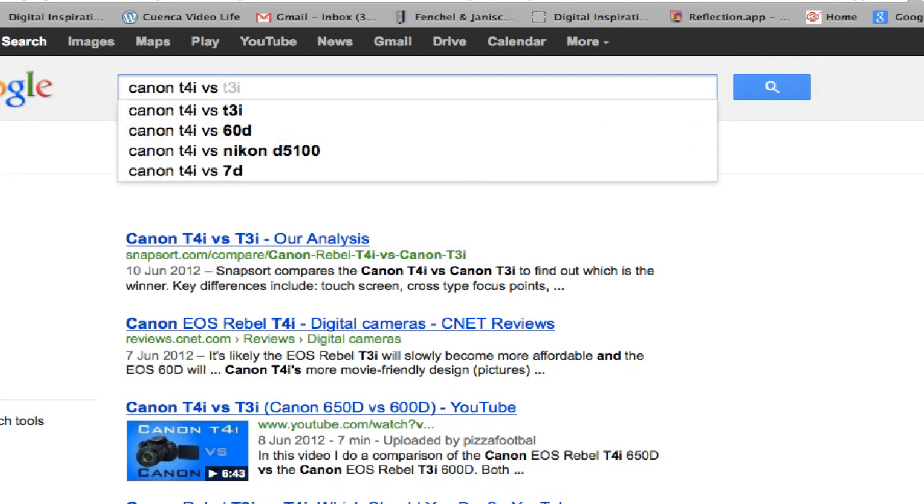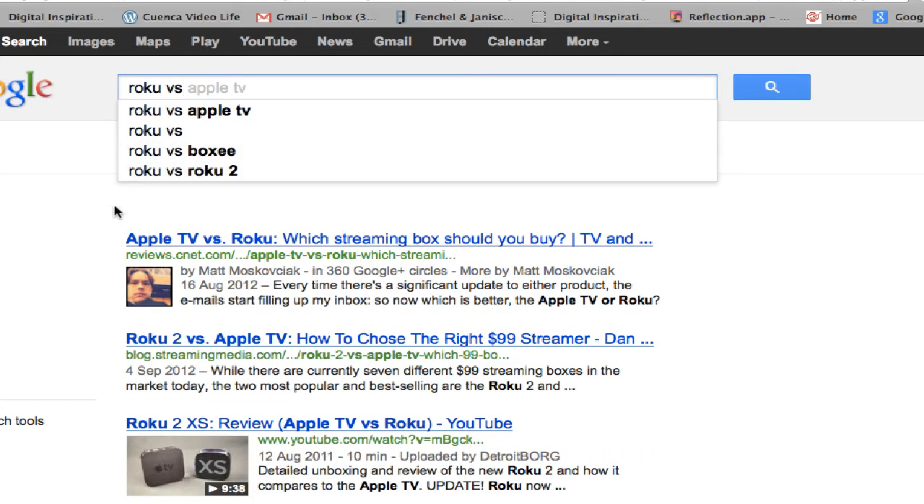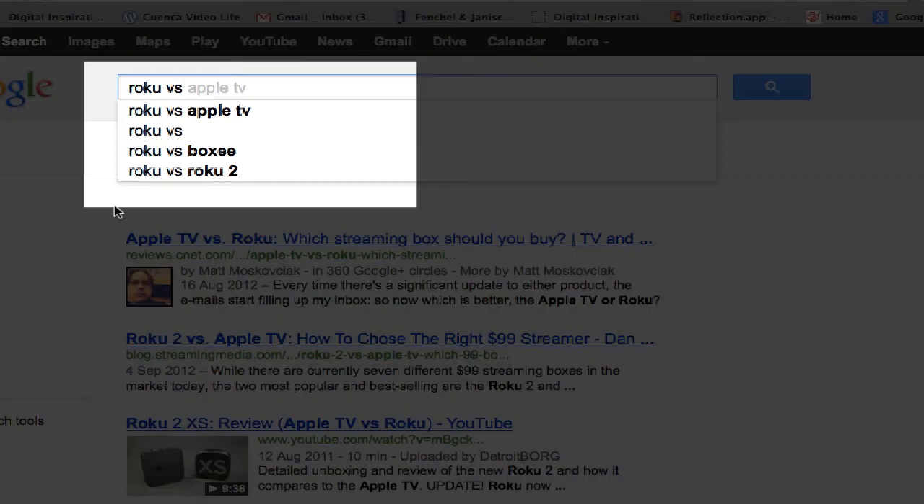Let's try another one. Roku is a TV box that you can purchase, and then you can subscribe to the various services on there. If I put VS over here, I can compare it to Apple TV, or I can compare it to another one called Boxee, or even the Roku 2.